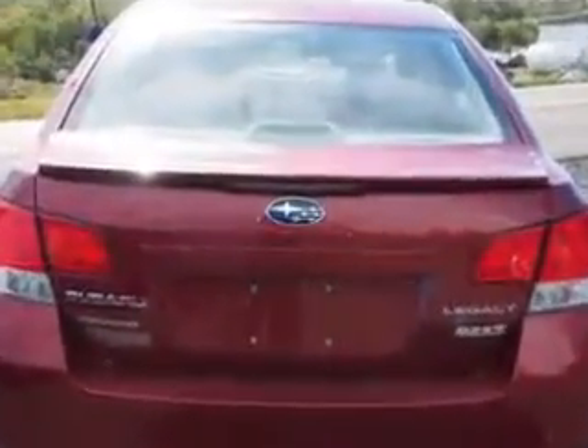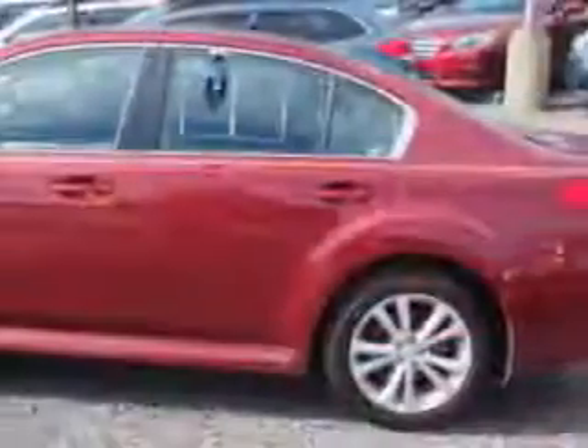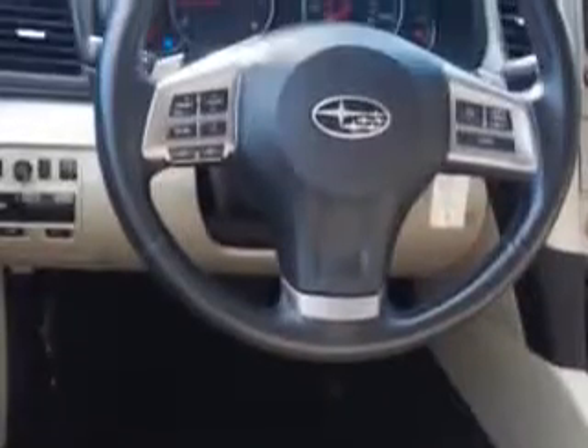Enjoy an exceptional 32 miles to the gallon on this great car with features like rear window defogger, lockout button, variable intermittent front wipers, power windows with safety reverse, and much more. Enjoy the drive and have peace of mind in this 2013 Subaru Legacy.